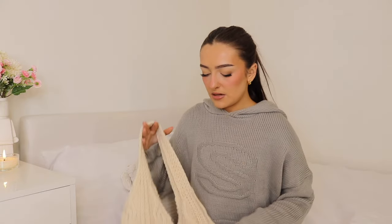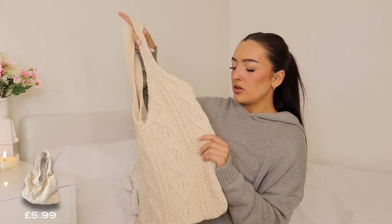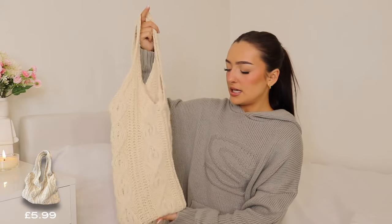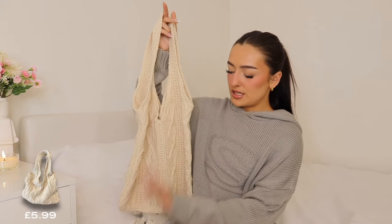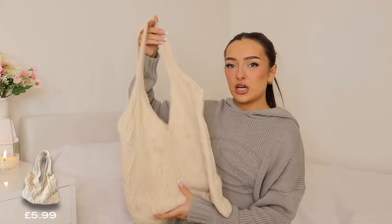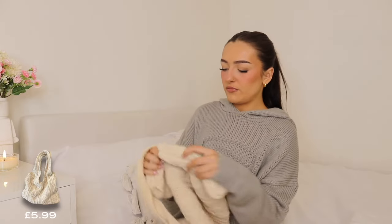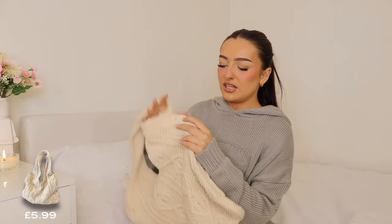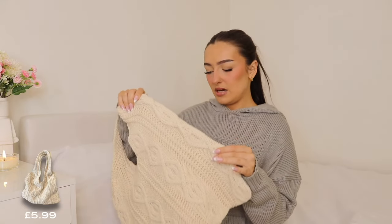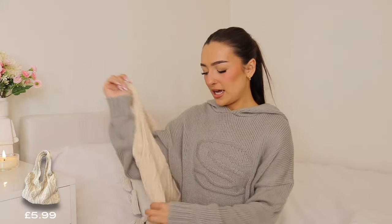I then grabbed myself a nice little crochet plain tote bag for day-to-day use — a slouchy style because every other tote bag I own has something crazy on it and I don't have a nice simple one for when I'm popping to the charity shops or doing a food shop. I like that you can just throw things in and it's easy to carry under your arm. It's also super soft — I wasn't expecting it to feel like this. I thought it was going to be that itchy cheap yarn material, but if this were a top I would wear it, that's how soft it is.